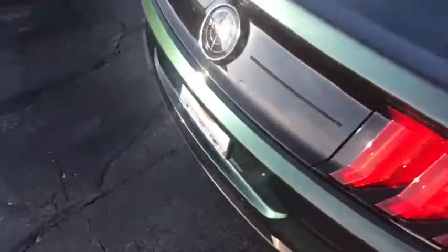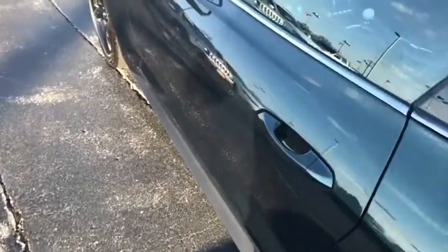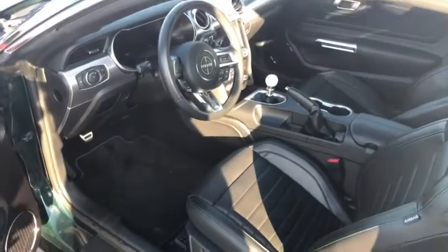Tires are in great condition. One of my favorite features is the advanced keyless entry — you can walk up and push this button to lock it or unlock it for quick and easy access to the gorgeous interior of the Ford Mustang Bullitt.